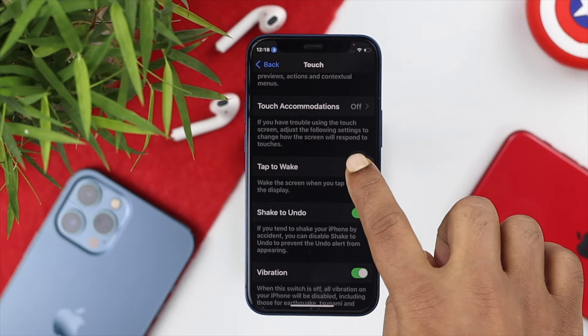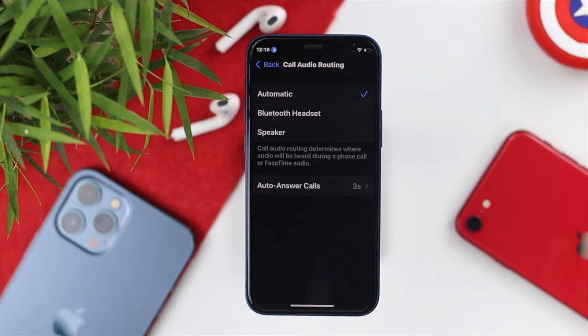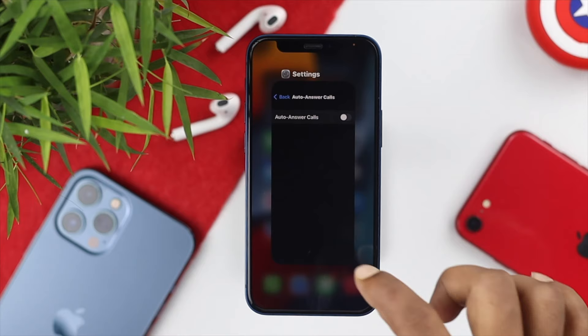At the same time, go ahead and check out Call Audio Routing. If you tap on that option, you are going to see a setting called Auto Answer Calls. Even if you are using this option or if Auto Answer Calls is turned on, your phone can get auto-answered. You can turn this feature off as well to fix your problem almost immediately.